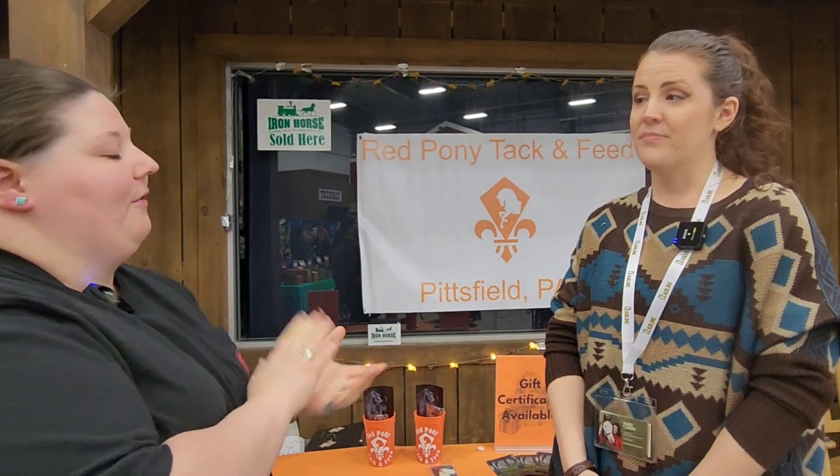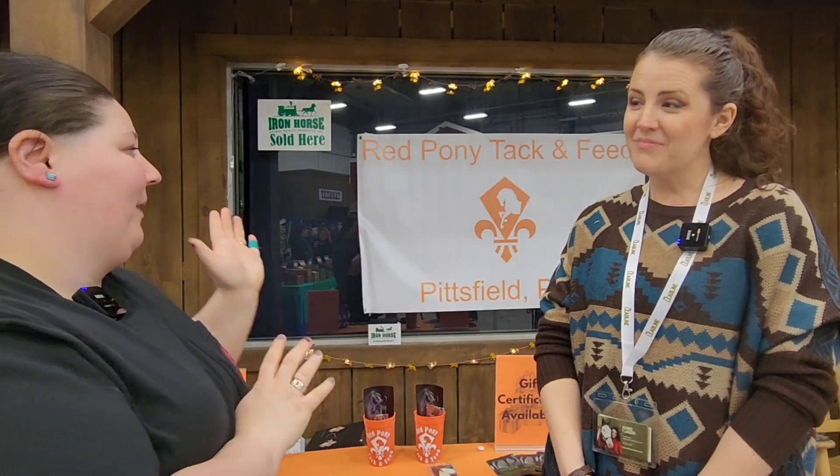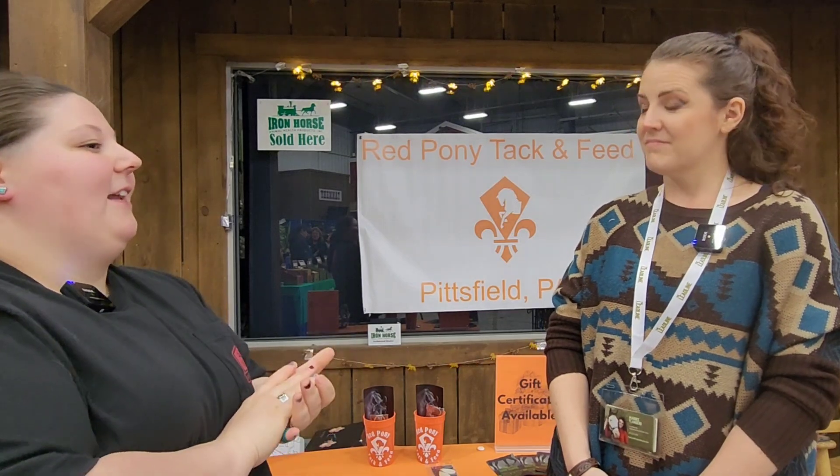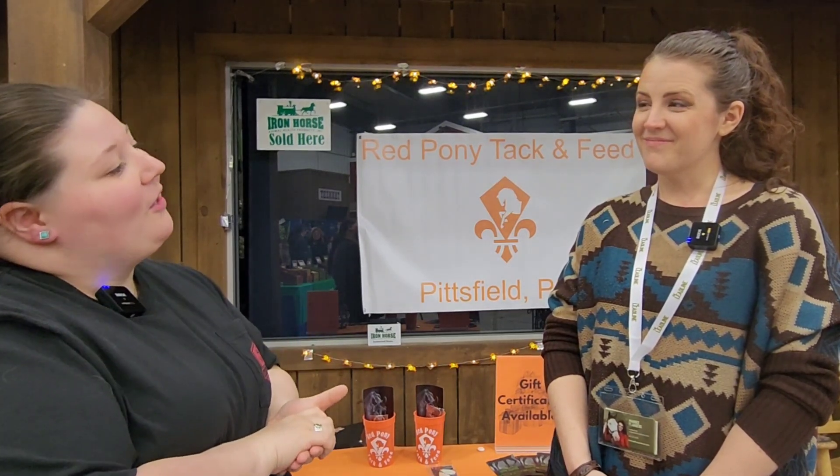I am so impressed by your big dreams. If anyone wants to get in touch with you, how do they reach you? You can find me on Facebook — my page is Red Pony Tack and Feed. I do have a website: www.redponytack.shop. And you can also reach me by email at redponytack@gmail.com.